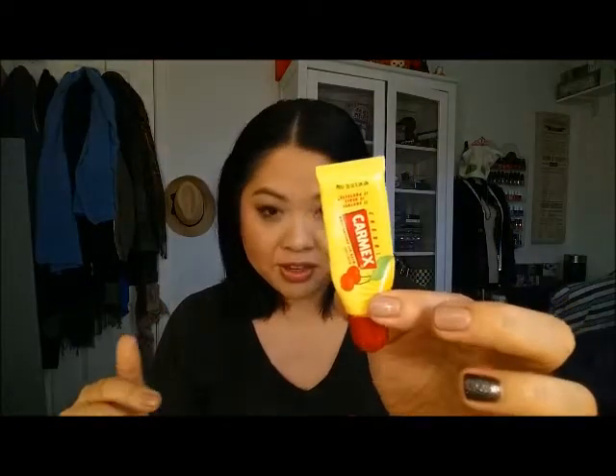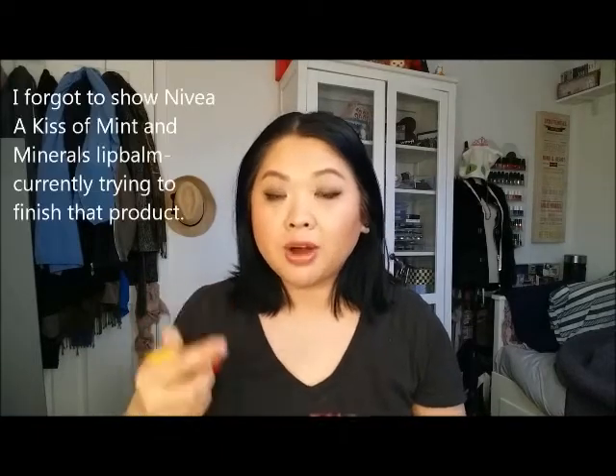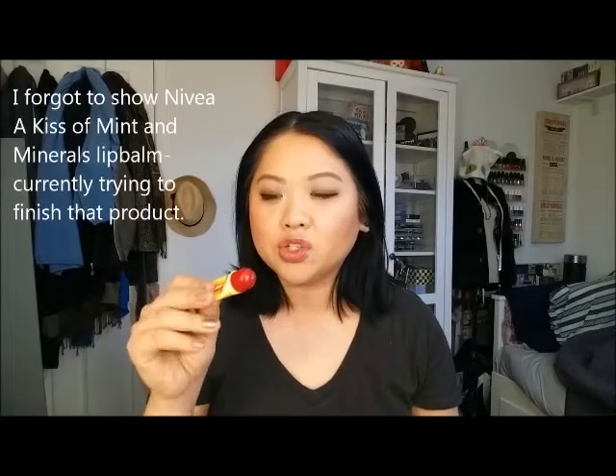I have the Sonia Kashuk concealer under my eyes right now — it's very creamy. For lip balms, I did finish up the CarMax lip balm. I have very little left but it was one of those products that just kept on coming. I also finished the Soft Lips Vanilla lip balm.